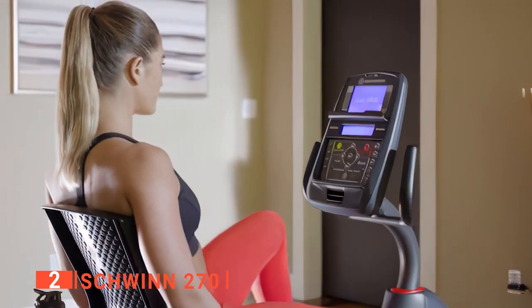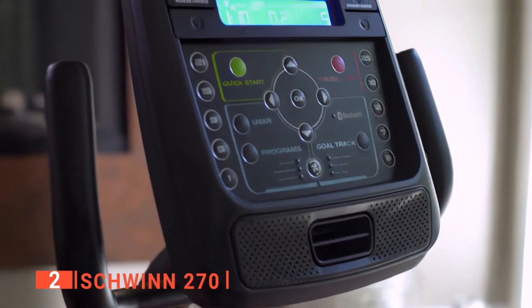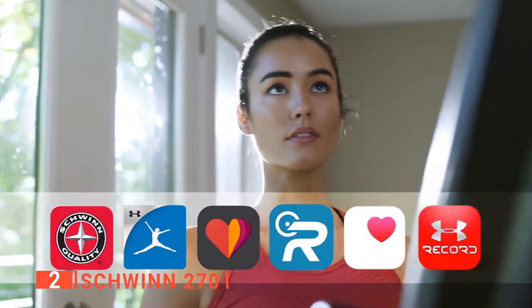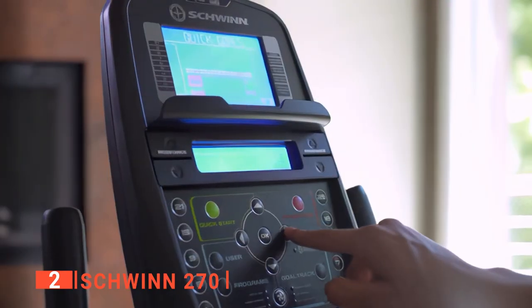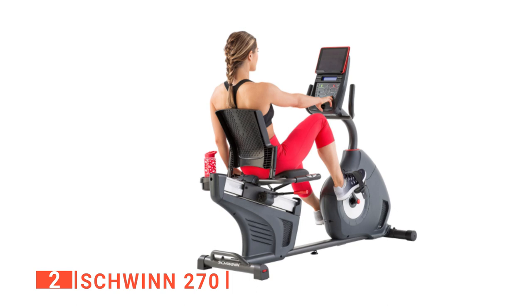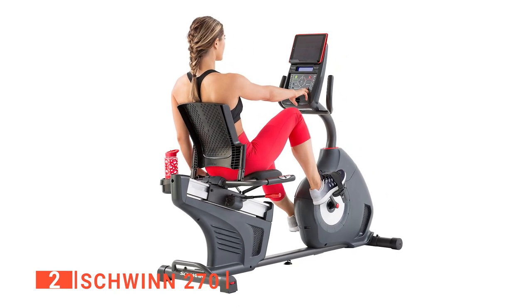There are also nine pre-programmed heart rate workouts on this console to really help you improve your cardio. The Schwinn 270 recumbent bike also allows you to download your exercise data so that you can track your performance from workout to workout — something many competitors don't offer. Overall, we found that the Schwinn is built well and will stand up to your most intense workouts.